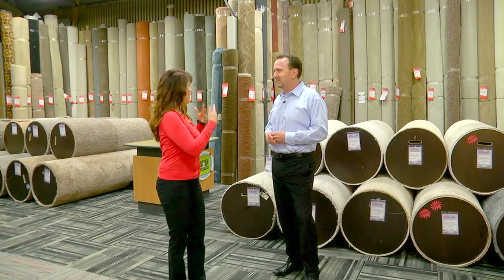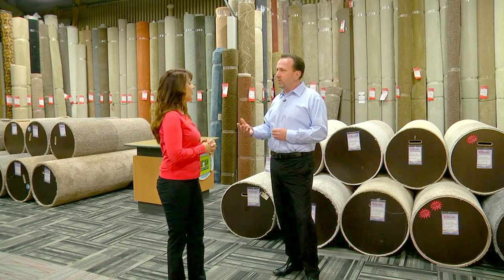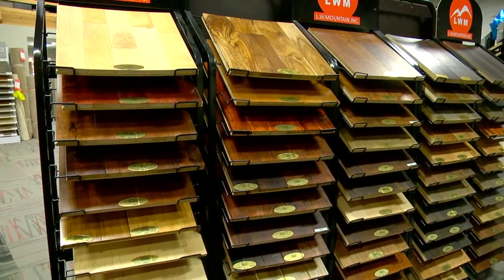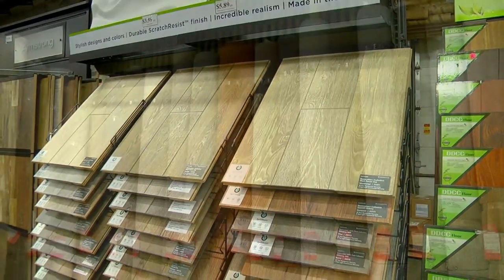Now, how do you keep all your in-stock items fresh? We're constantly changing out. When the newest stuff comes out, we look at what's not selling, what's getting old, and we put in the new. So we always keep the latest styles and colors in stock.